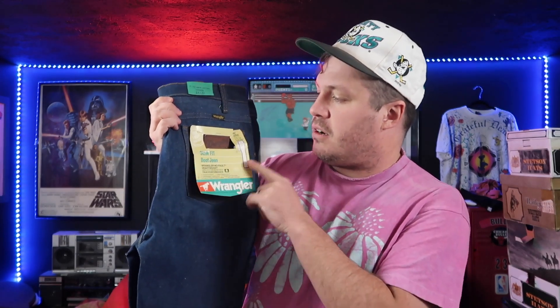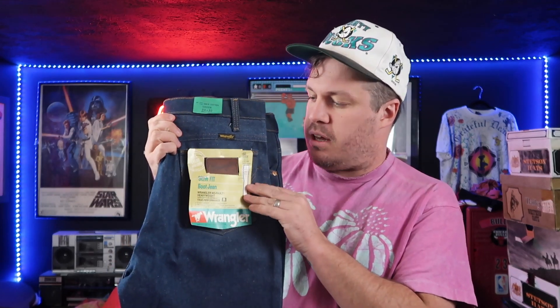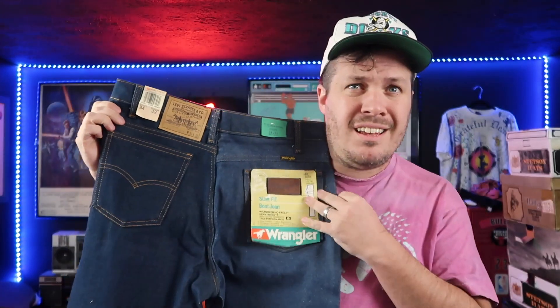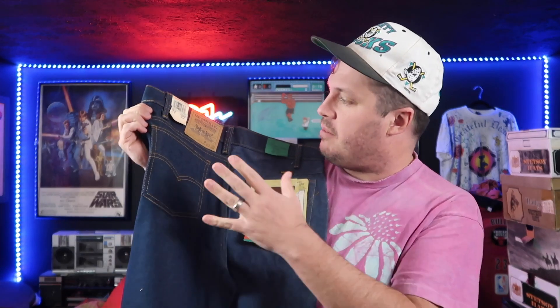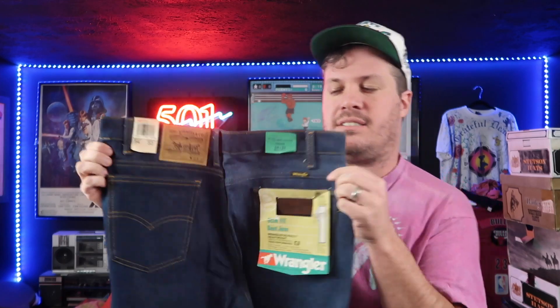No, it's not just a Wrangler slim fit boot cut. But have you ever seen a slim fit boot cut from Wrangler that is also a Levi's jean? You are not seeing things. This is an incredibly well done piece. Somebody took half of a Wrangler and combined it with half of a Levi's pair of 517s.